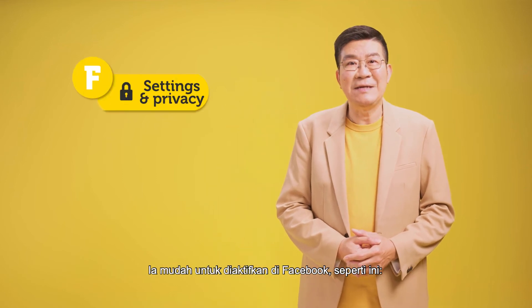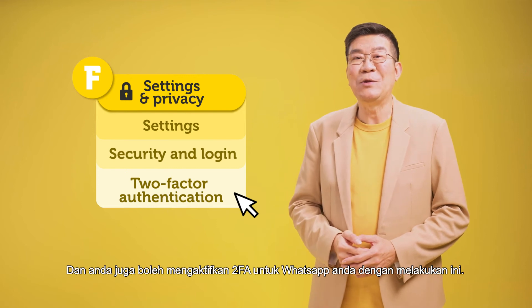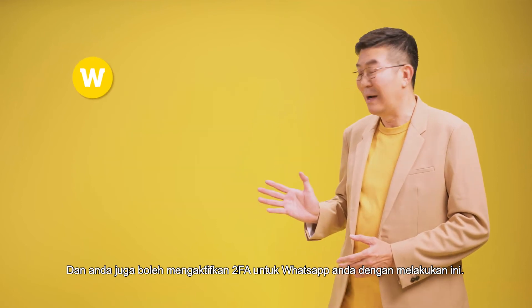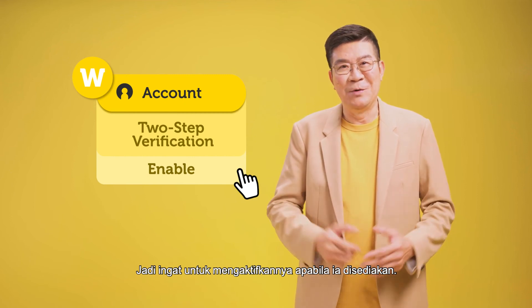It can be easily set up for Facebook like this. And you can also activate 2FA for your WhatsApp by doing this. So do remember to enable it wherever it's available.